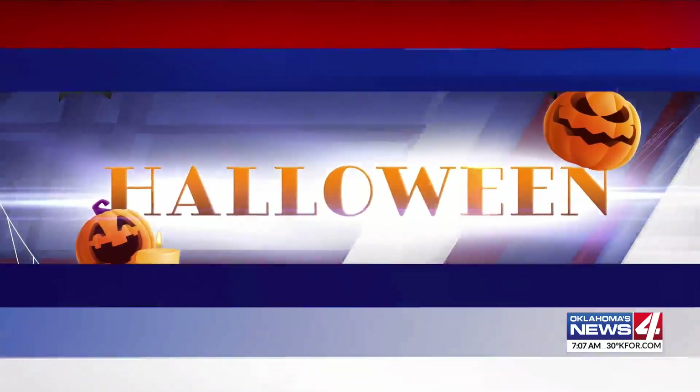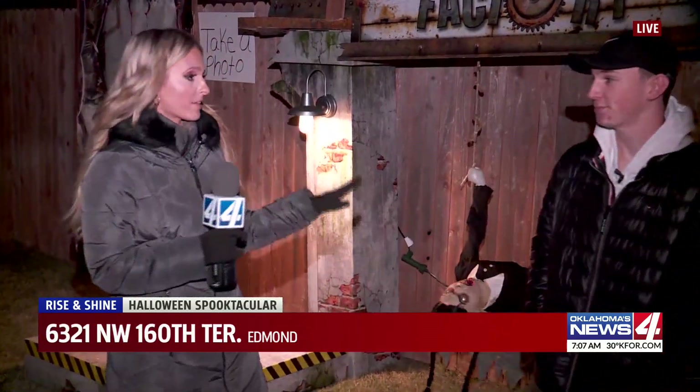Good morning. Good morning, Austin. I'm with 15-year-old Austin Huckabee, who is the mastermind behind this incredible display. And right now he's going to give us a tour and show us around.